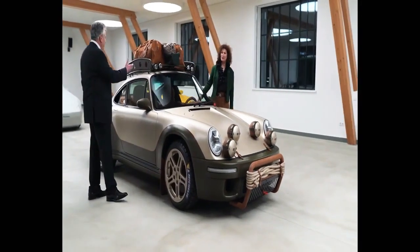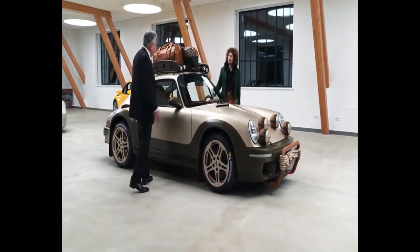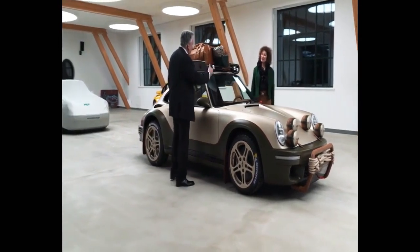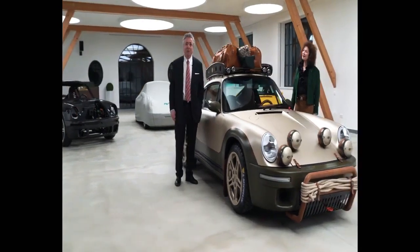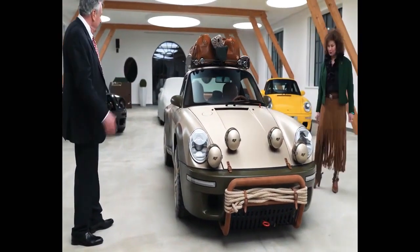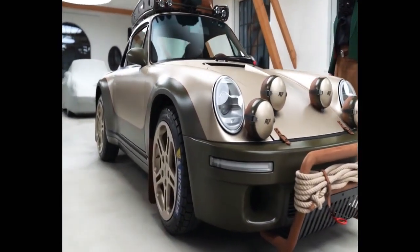When you look at the details, you can see we gave it a very special look — with a roof rack here, with some luggage. Of course some of it probably won't be of use while driving, but it can be used as a traveling car. So if you want to go from coast to coast or if you want to do the rally around the world, it's doable in this car.